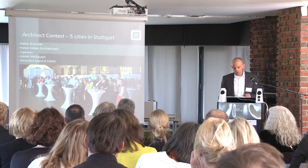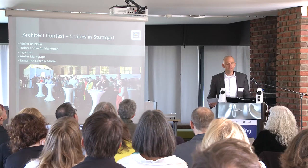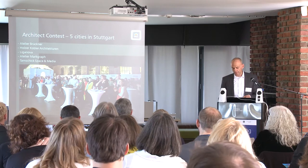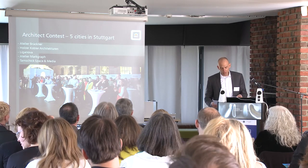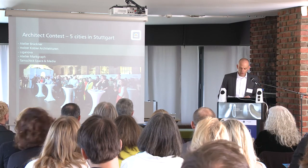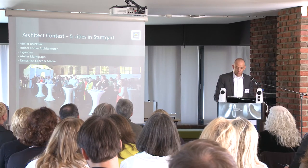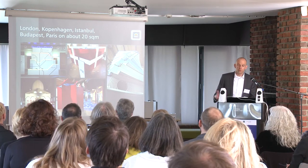I would like to show you a few very creative designs on a modular basis. We invited five leading architect firms for a contest and the challenge was to create the spirit of a city with modules on not more than 20 square meters. One condition was that about 80% of the materials had to be modular to be reused and about 20% was allowed to use custom built components. The goal was to present all five cities to architects and designers in an evening event in Stuttgart. So we had London, Copenhagen, Istanbul, Budapest and Paris.